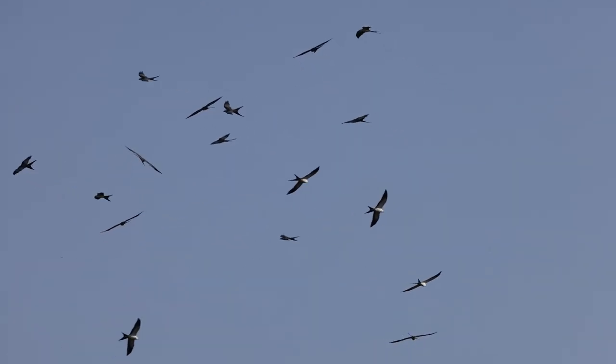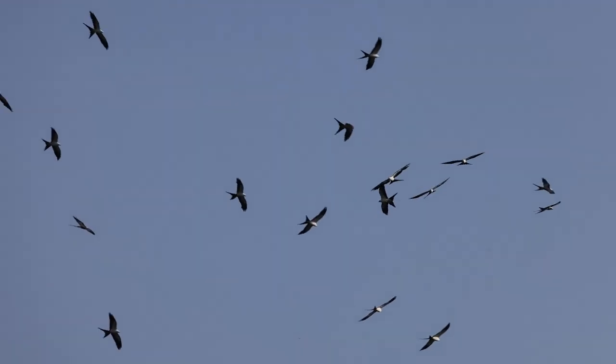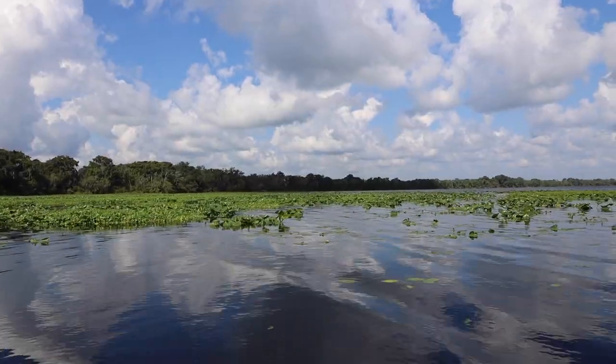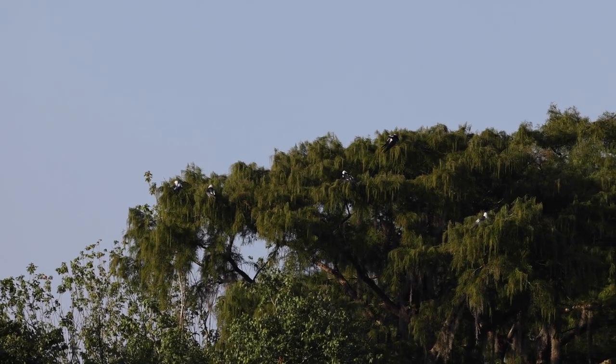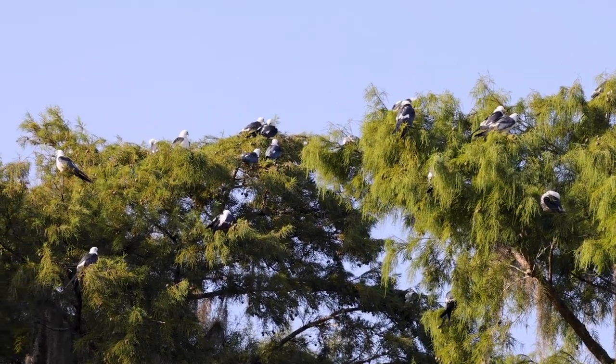Have you seen this many of them before? I have never seen more than a handful at a time. When you mentioned this to me the other day, I said we don't have time, but we're going. When we came around the corner I thought, where are the birds? And then all of a sudden they appear in the trees behind us — hundreds and hundreds of them. Unbelievable.